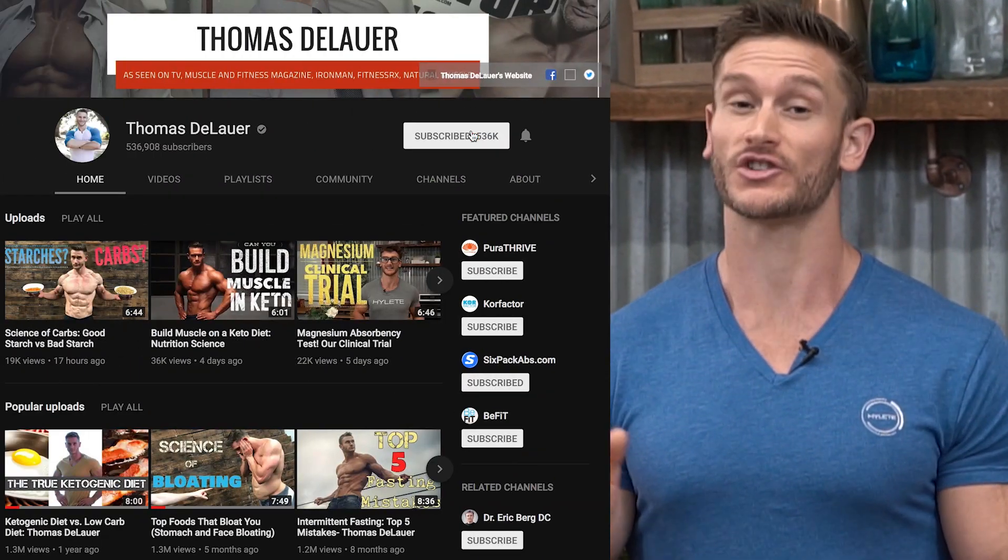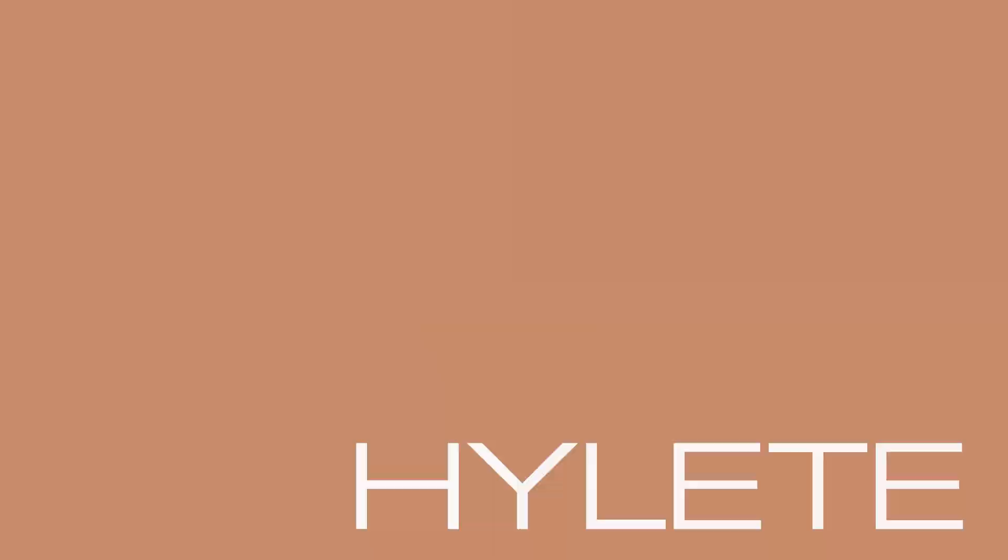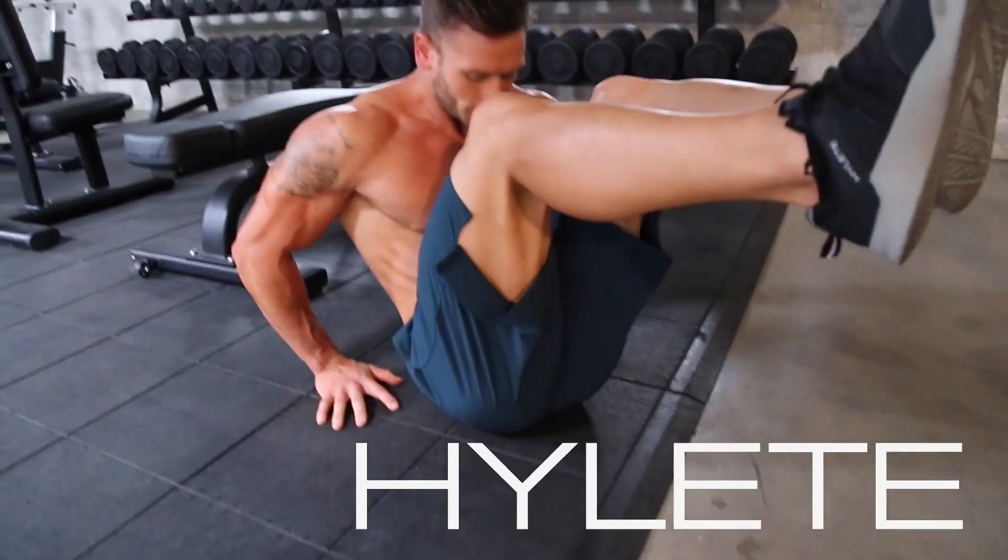You're watching the internet's leading performance and nutrition channel, with new videos coming out every single Tuesday, Friday, and Sunday, and other videos spread throughout the week. Make sure you hit that little bell button to turn on notifications, and head over to HiLite.com to check out the apparel I'm always wearing.